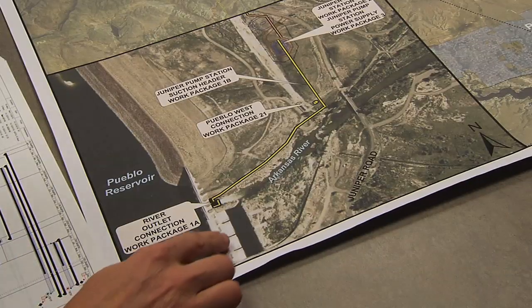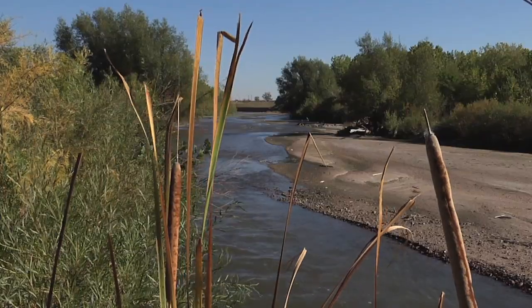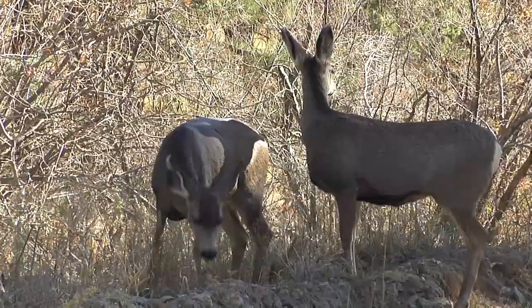Following two decades of planning, permitting, and public process, the Southern Delivery System construction is underway. The project has undergone a comprehensive and thorough environmental review, and the required federal, state, and local approvals and permits have been secured. Water projects are getting extremely difficult to permit and build — at some point you won't be able to build a major project like this — and the permits all have a shelf life, so now is the time to move forward with construction.